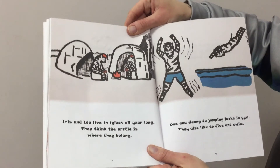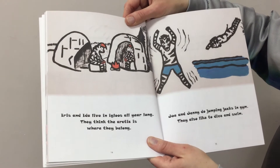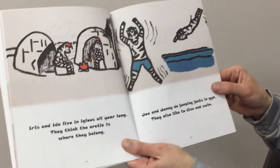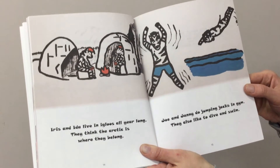Iris and Ida live in igloos all year long. They think the Arctic is where they belong. Joe and Jenny do jumping jacks in gym. They also like to dive and swim.